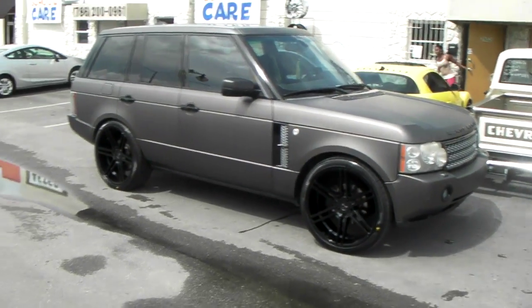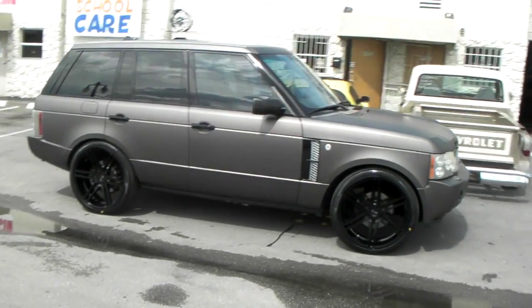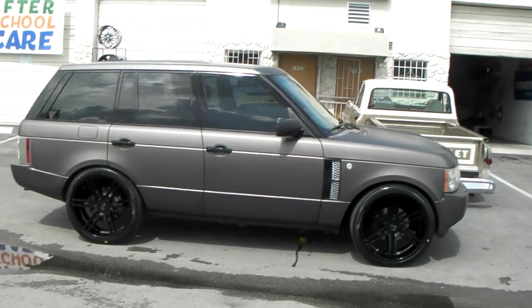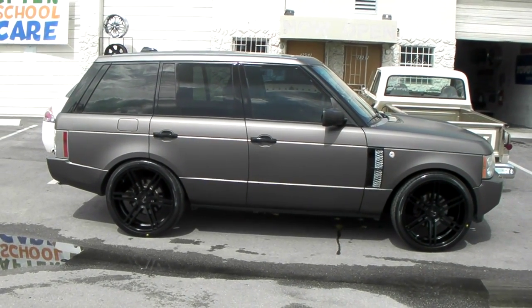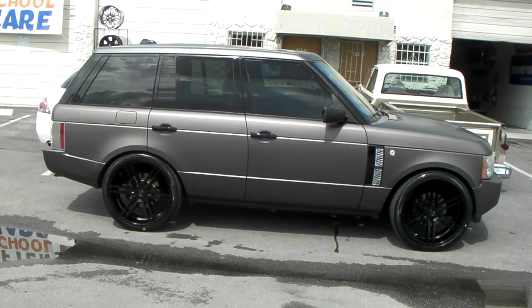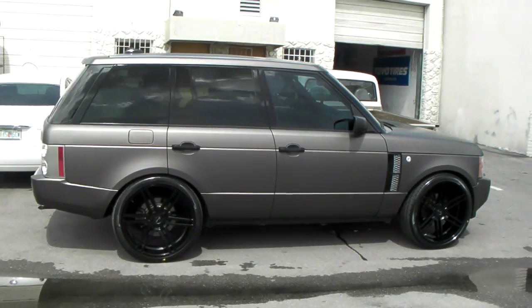This is a 285/35/24. Does rub if you have it all the way down, so you would have to ride with it a little bit up to compensate for the 285/35/24. Nice looking wheel. You can find these online at Dovelytires.com or call us at 877-544-8473.